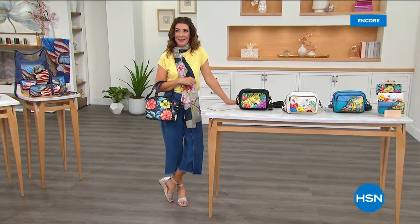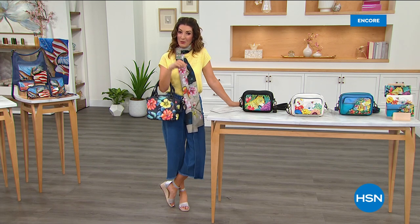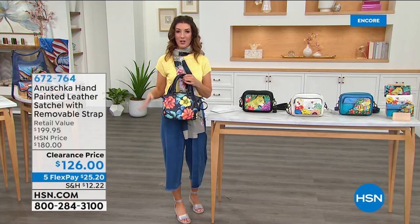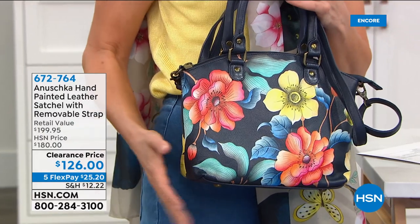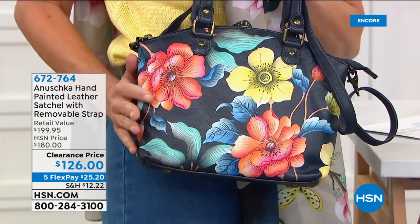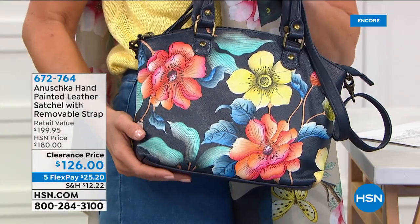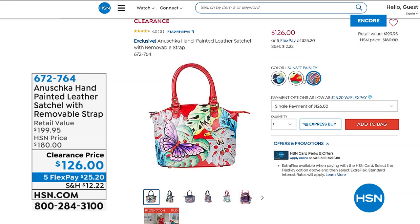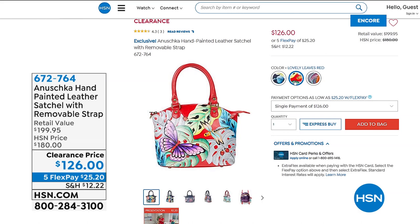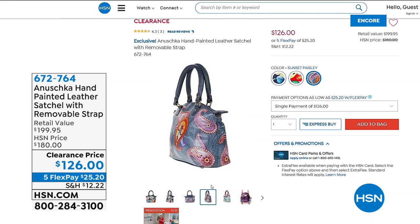It's our fresh spring style event! And speaking of great value — next hour we're going to do something special. It's going to be the lowest price we've ever offered on a genuine hand-painted leather bag from Anushka. This is called the Satchel — it comes with a removable strap in three beautiful artwork designs, and our clearance price is $126, down from $180. That's a savings of $54. It's still on five flexible payments, has adjustable straps, double rolled leather handles. The three gorgeous designs are Herbarium Heaven, Sunset Paisley, and Lovely Leaves Red — item number 672-764.